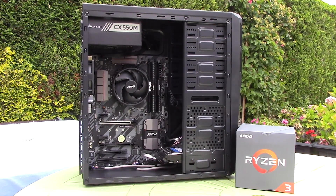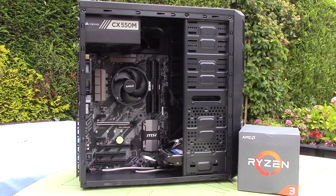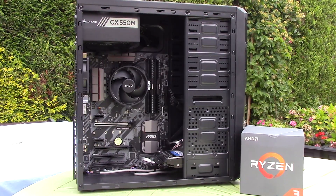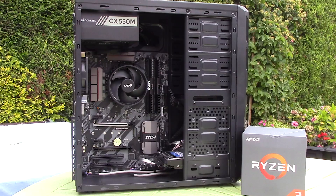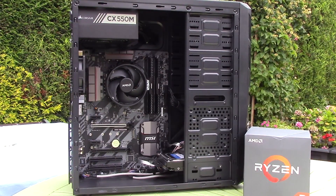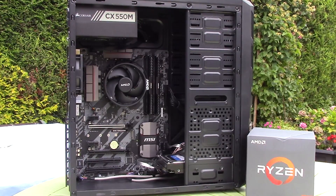Hello everyone and welcome to another video. Now I'm pretty late to this Ryzen 3 party, so I had a hard time deciding what to do for this video. I mean you've seen reviews, comparisons and even budget builds, but I still wanted you to hear my Ryzen 3 1200 story because, as I quickly discovered, this $100 chip is very good for the price.